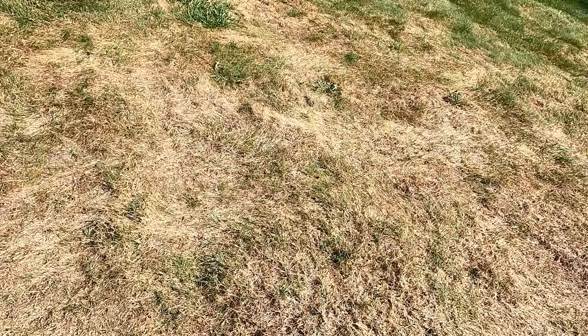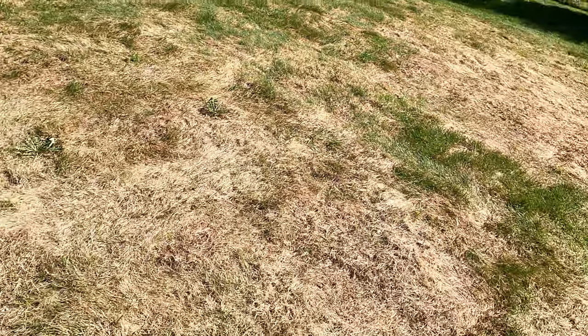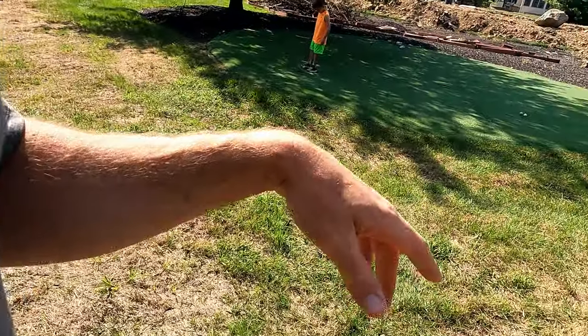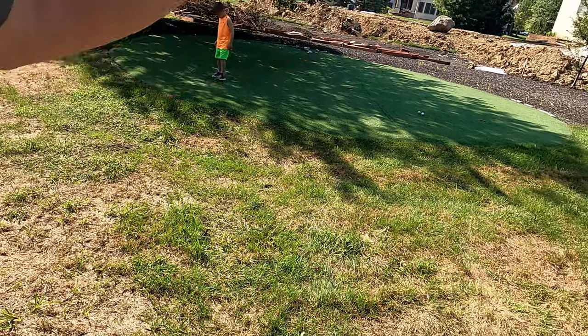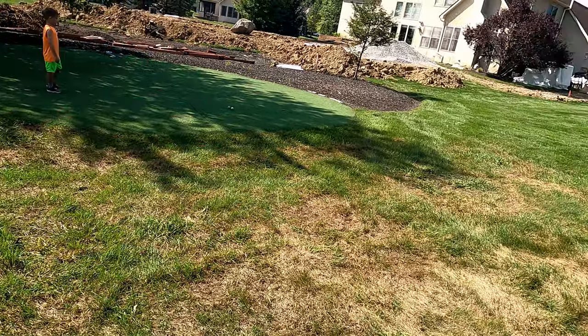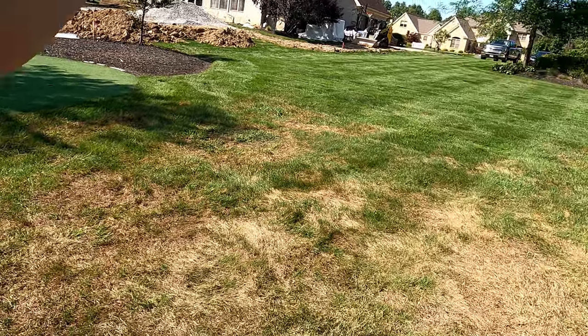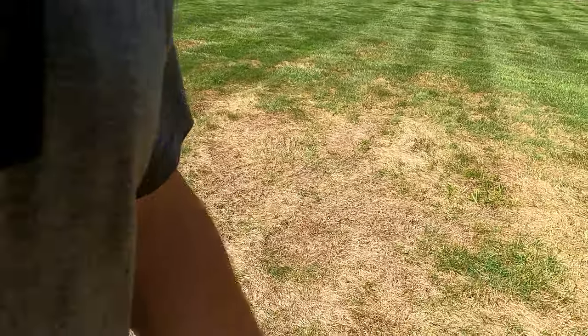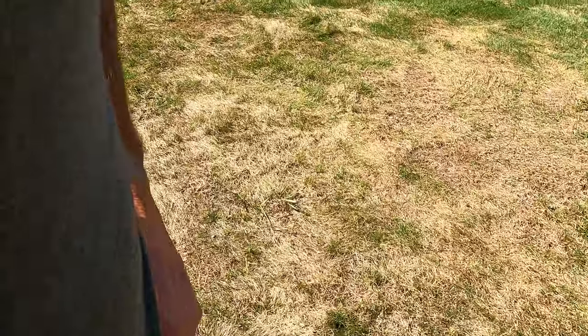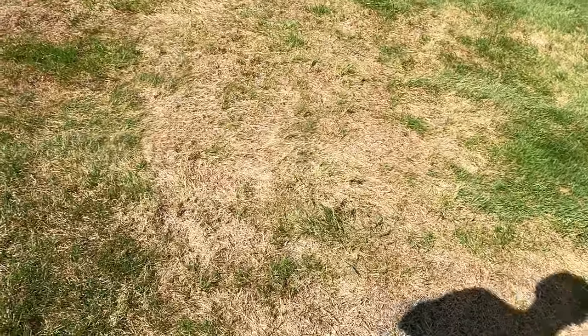It's really wet back here — we really need to do some French drain work back here. We installed that putting green years ago; it was the first one we ever did, and that seam didn't used to show like that. A pool is getting installed at the neighbor's house and we'll be doing landscaping around that. The yard is wet — holy cow.